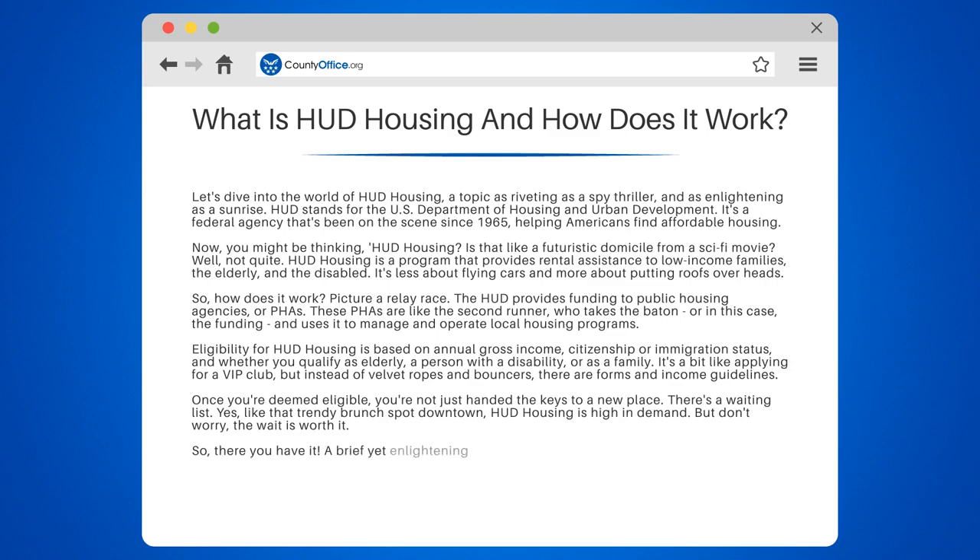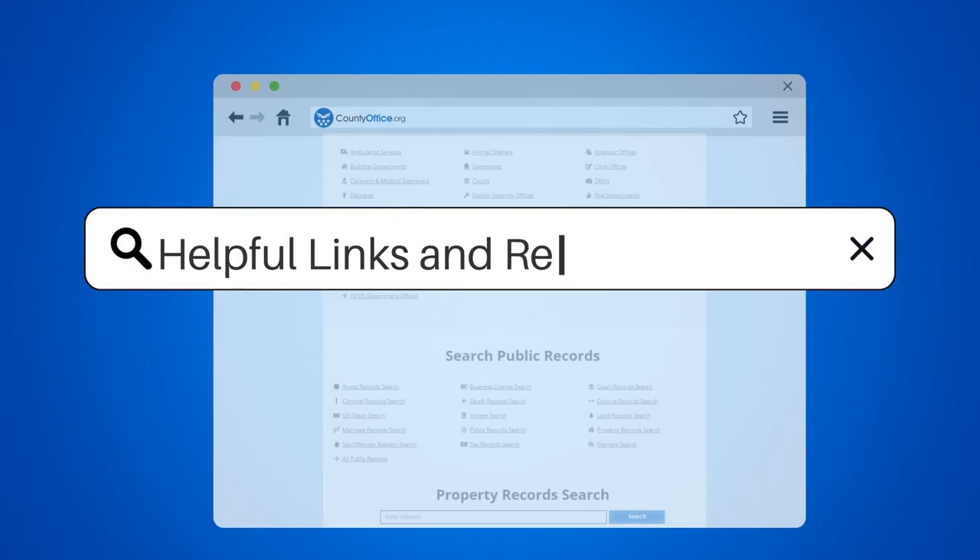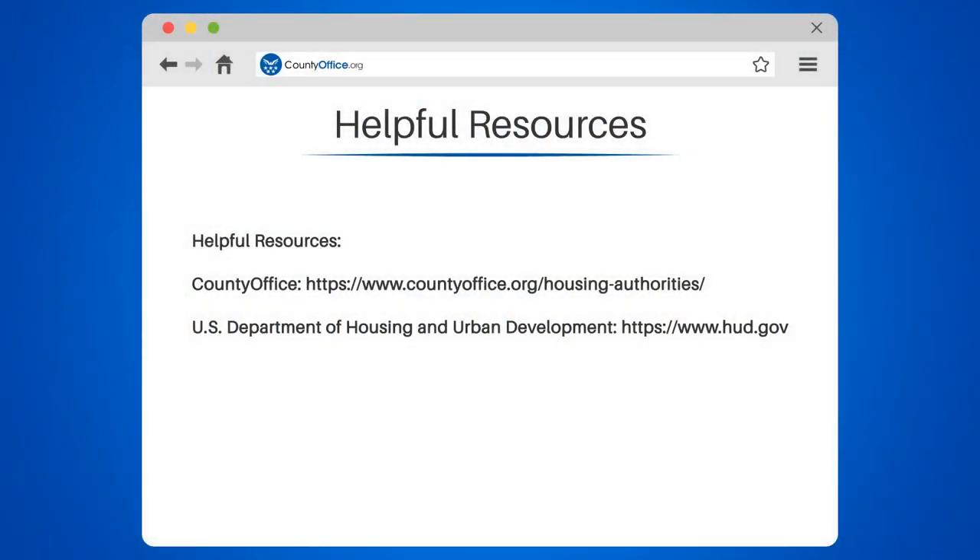So, there you have it — a brief yet enlightening journey into the world of HUD housing. It may not be a sci-fi adventure, but it's a crucial part of many people's reality. See you in our next video.